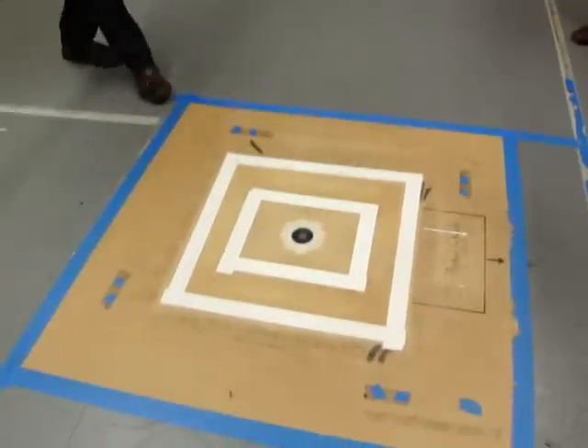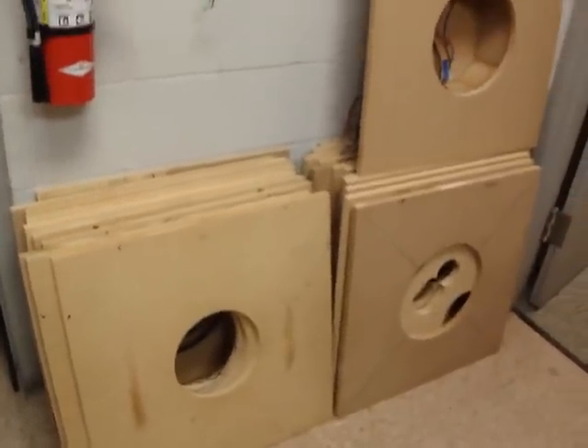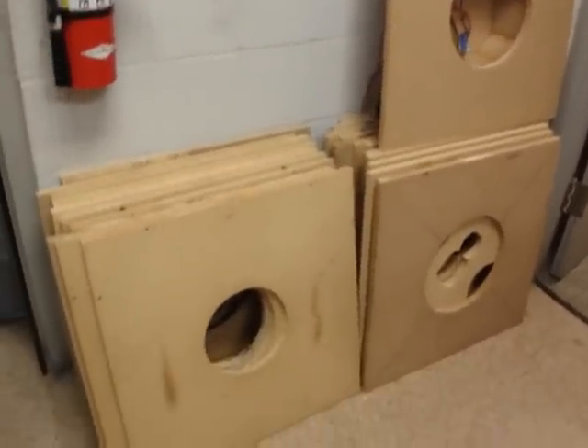The room is valuable because — not so much on tweeters — but on something like the large woofer I showed you, the room will allow us to measure down to 16 hertz because the back wave is completely absorbed.